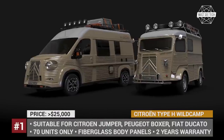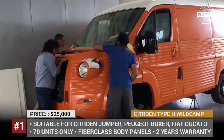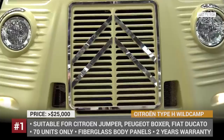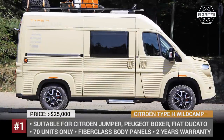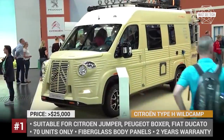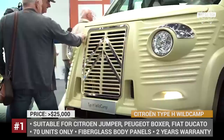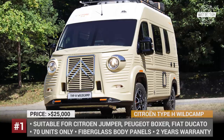Citroën Type-H Wild Camp. The Type-H project was born as a result of collaboration between Fabrizio Casolani and David Obendorfer to commemorate the 70th anniversary of the presentation of the Citroën HY van. The newcomer could be based on the Citroën Jumper, Peugeot Boxer, or Fiat Ducato and will get iconic looks due to the installation of fiberglass body panels.